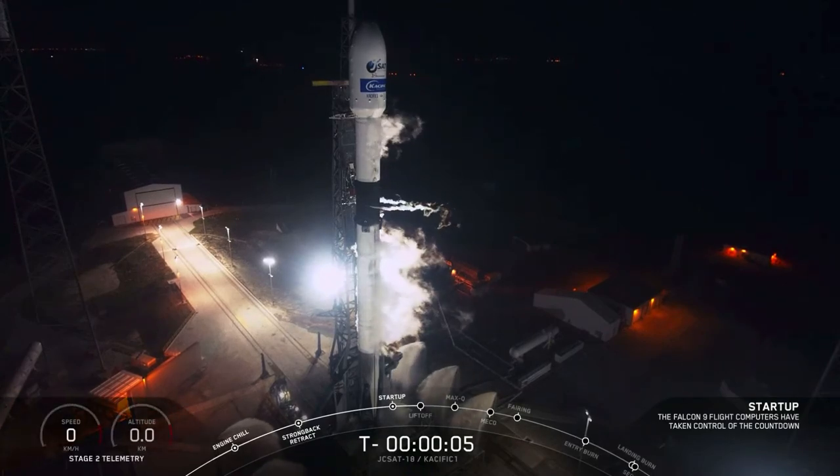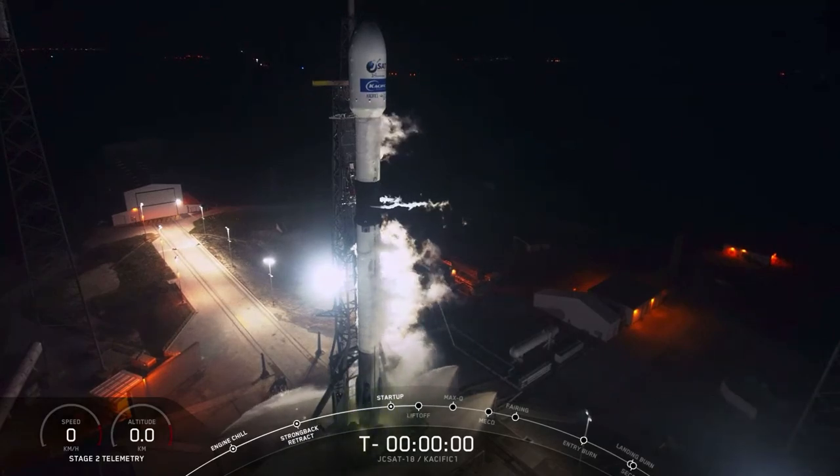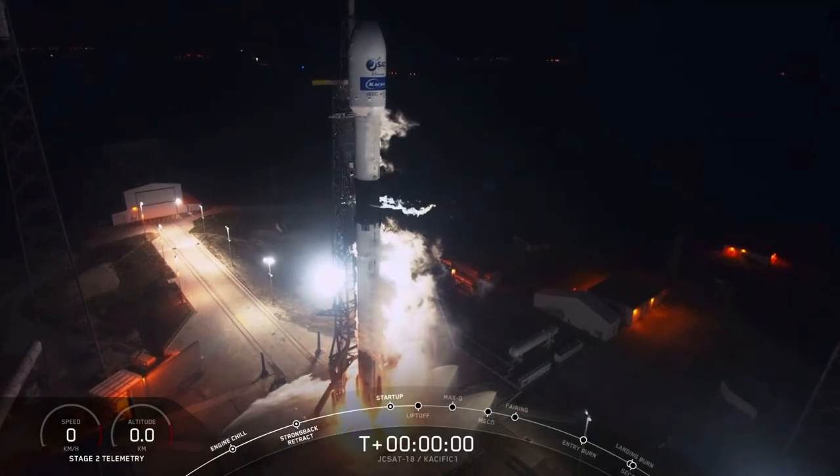7, 6, 5, 4, 3, 2, 1, 0, ignition, liftoff.